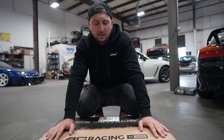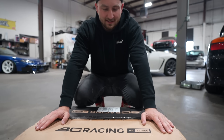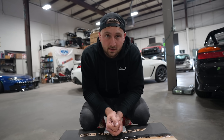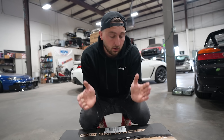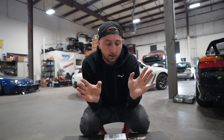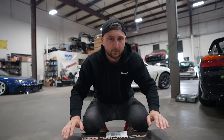Step number one: we have BC Racing coilovers. There's a reason why everyone uses these things — they're fantastic, they last forever, they feel amazing, and we've had them in almost every damn car and they've always done us really good. So it's going to get the car looking proper and feeling proper, and that's what we want. Before we show the wheels and get to that point, we have to get these things in there, so let's get on the lift, take the wheels off, take the suspension out, and get it set up.